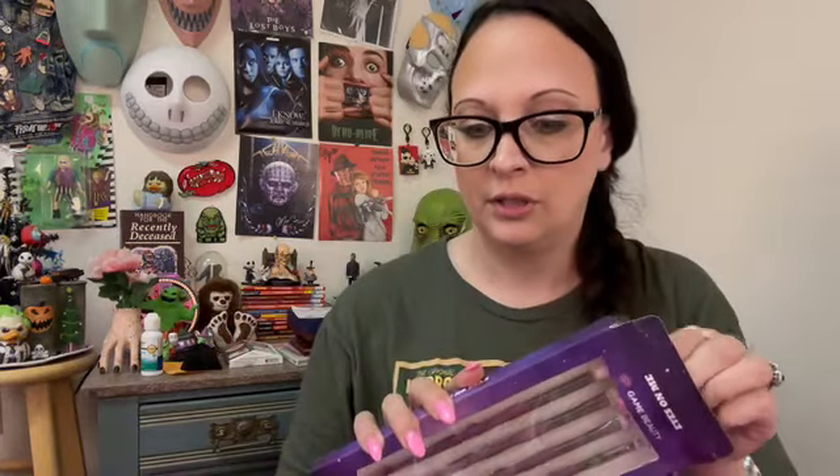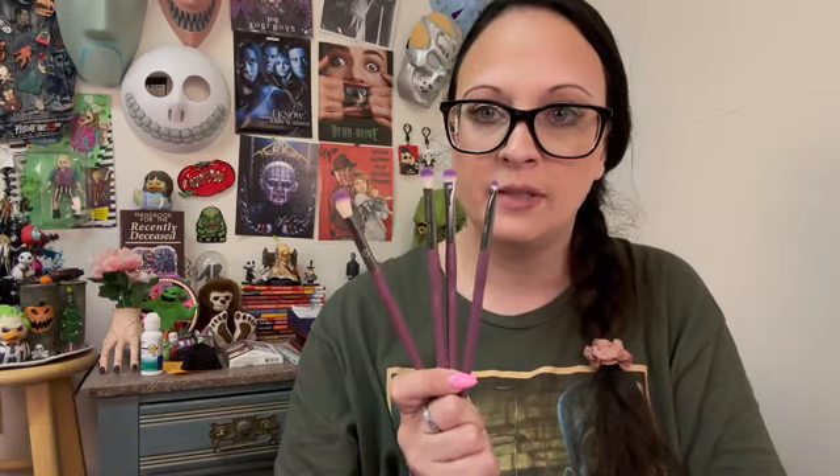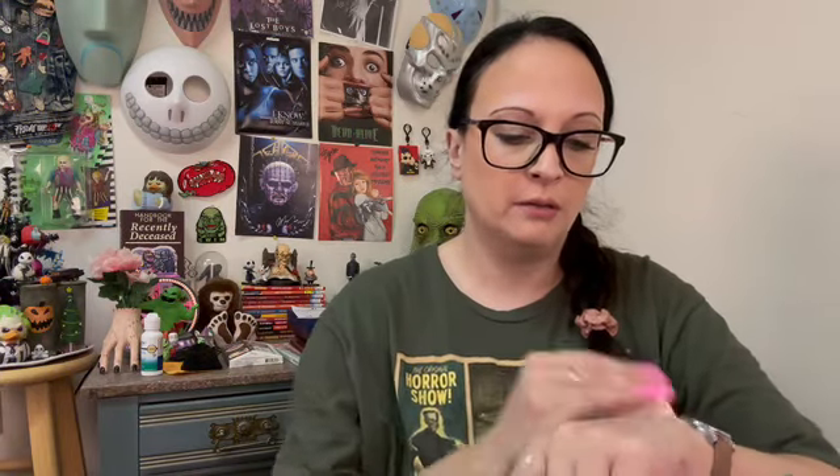These are my favorite brushes for eyes — they're in their own little cup with a few extras. The one I use the most is the E02, which kind of looks like a Sigma E25. I really, really like these brushes. This set of four was about $18 on Ipsy's website, though you can get the whole set for $30. I like having two of the E02. I also picked up another palette from Game Beauty that isn't even available on their website.